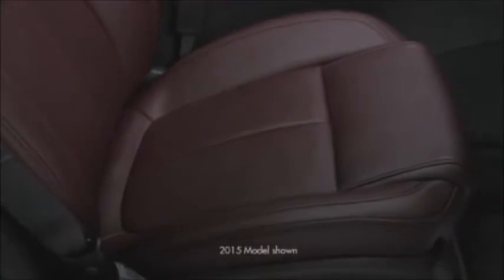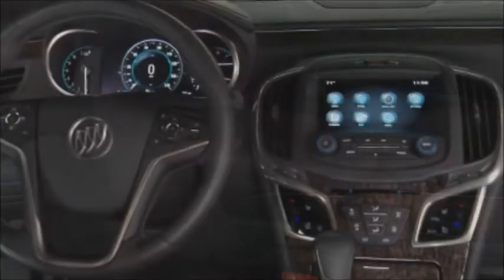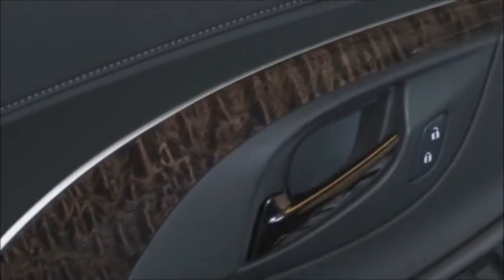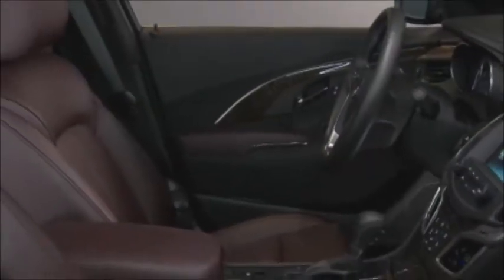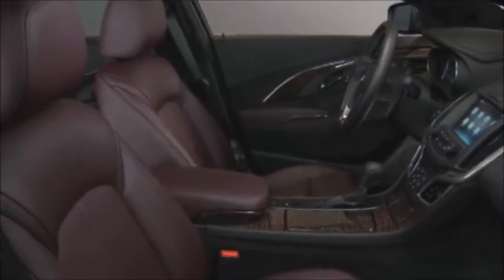Soft, supple, semi-aniline leather is used for the seats, door armrests, and center console armrest. The center console, instrument panel, and doors are trimmed in real tamo ash wood. A sophisticated black micro suede wraps the headliner, door pillar coverings, and vanity mirrors, and beautifully complements the exclusive high-fashion color palette in sangria with ebony accents.